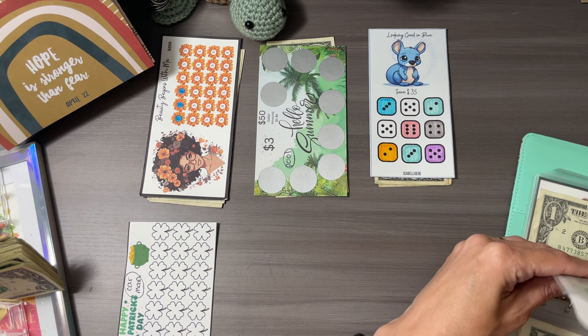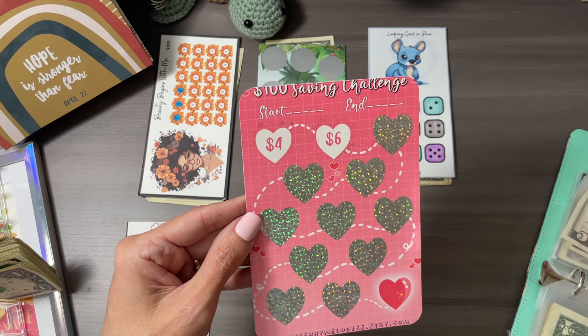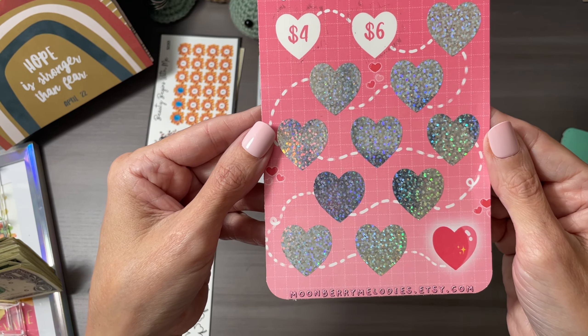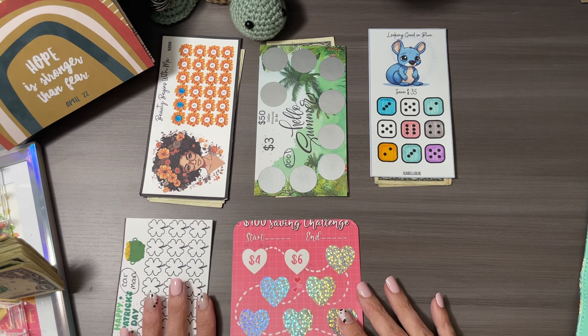Number five is the 100 Savings Challenge from Moonberry Melodies on Etsy. We're just scratching them off little by little.